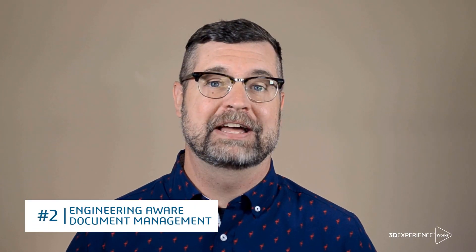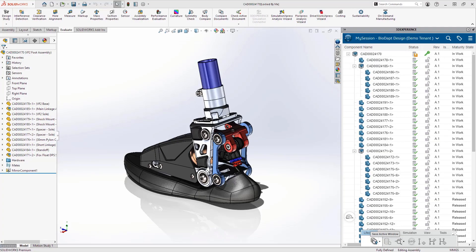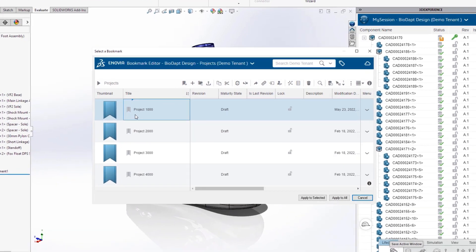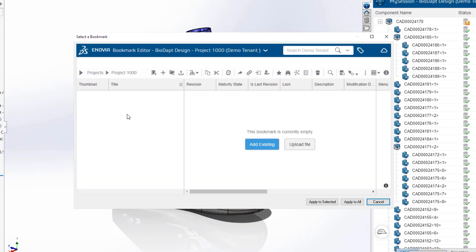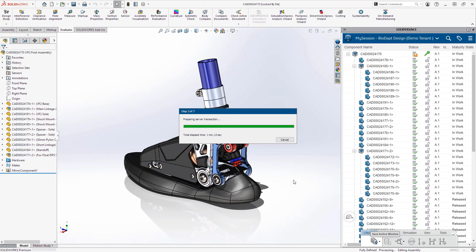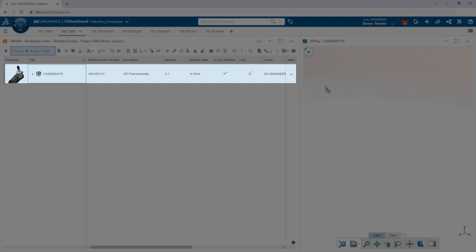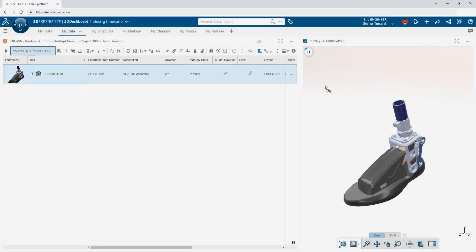There are a lot of cloud storage solutions out there for documents. What's critical is to have one that's engineering-aware — one that understands the relationships between drawings, parts, and assemblies. With the 3DEXPERIENCE platform, document management is integrated in SOLIDWORKS. When you're ready to add your design, just save it. You can organize the data however you want and access it from any web browser, making part numbers, descriptions, and previews available to the whole business.